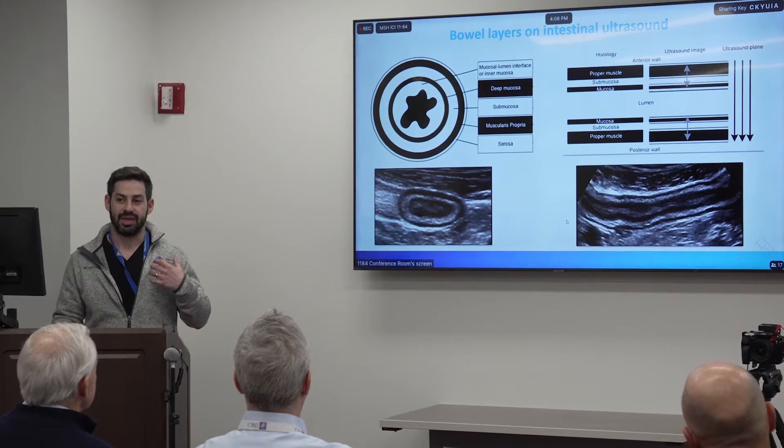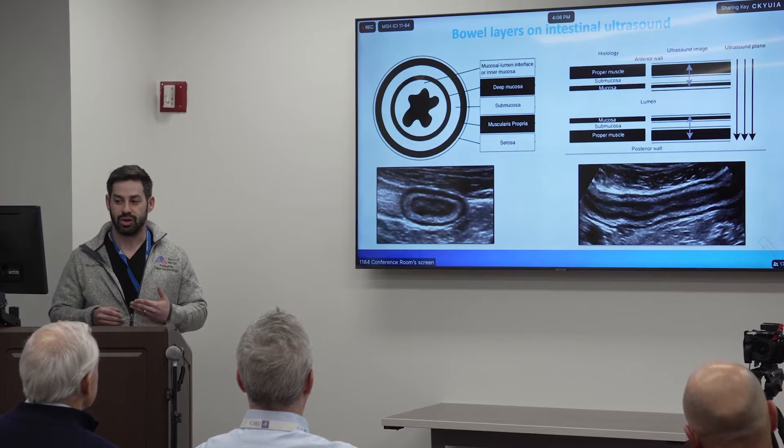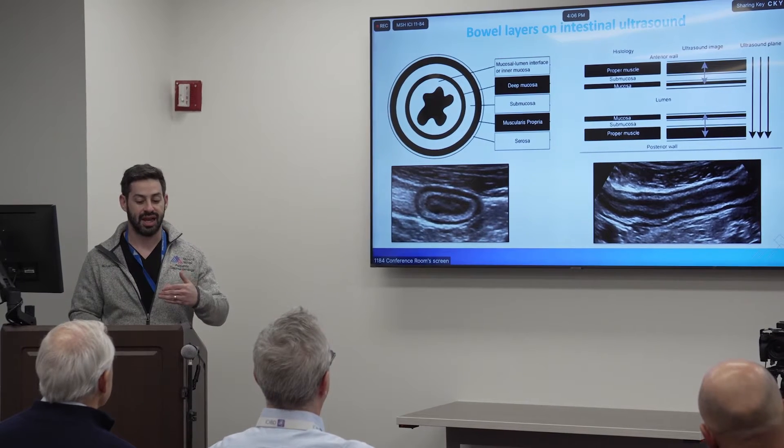Something you learn with ultrasound quickly that you don't learn in gastroenterology training is the layers of the bowel wall and how different they are in different patients. You can have a patient with bowel wall thickening on MRI showing enhancement and restricted diffusion, but when you see the thickness on ultrasound, it's more submucosal in one patient, more deep mucosa in another, more muscularis in another. You get a sense of the range and spectrum of different inflammatory bowel diseases within the same patient, and different wall layer contributions actually make a difference in terms of response to therapy and chronic versus active inflammation.